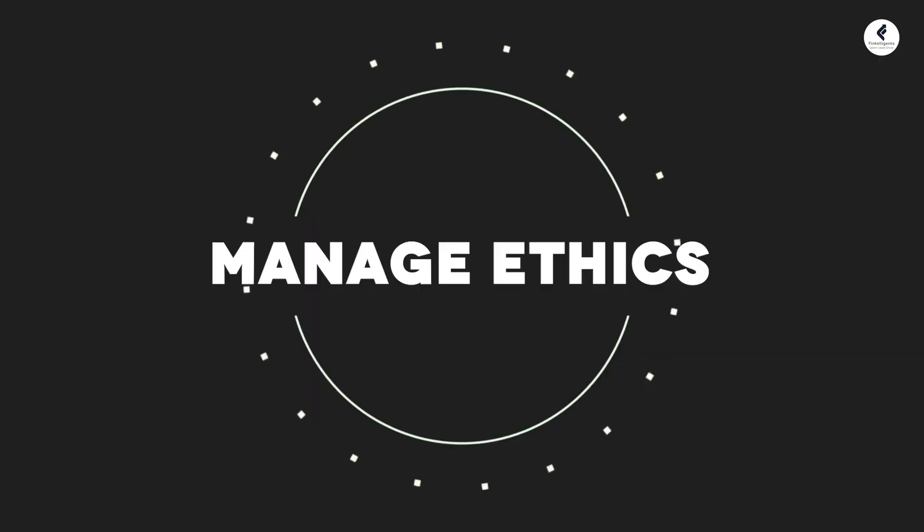So let us see how you can be in the top 10 percentile for the upcoming CFA exam. To reach there, you have to focus on these key aspects which I am going to share today. The first one: manage ethics.